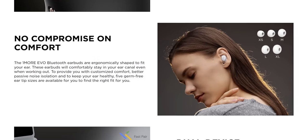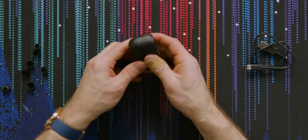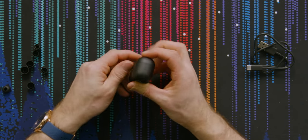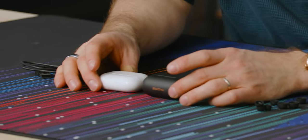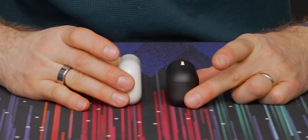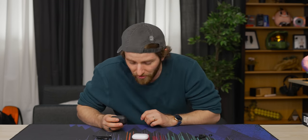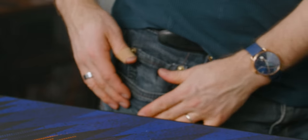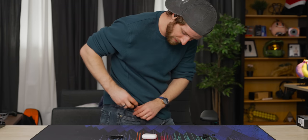Included in the box are five different sizes of ear tips, as well as a USB-C charging cable and the wireless charging case itself. Apple still sets the standard when it comes to super compact charging cases, but 1More has actually made up a ton of ground. When you factor in that they've got greater battery capacity, at least there's a justification for the size difference, unlike how it used to be.